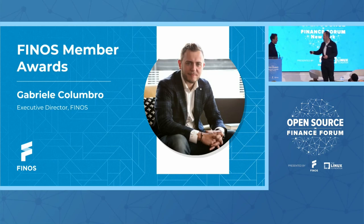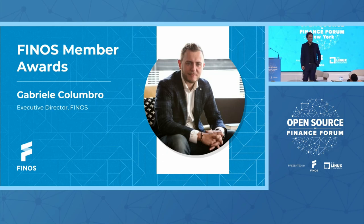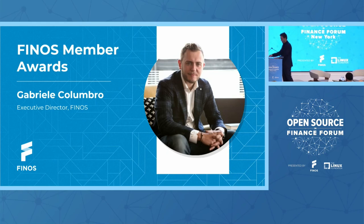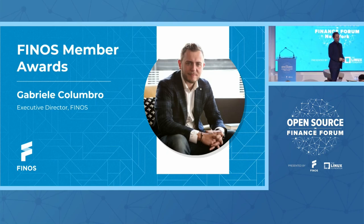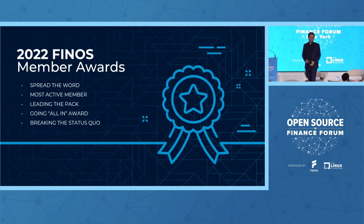You thought you were done clapping? No. We thank you, James, and thank you to our contributors. We talked about community — our projects and our community are the blood of what we do. But of course, our members are what allows us to pay salaries at the end of the day and invest into the growth of this community. So we have a few global member awards. The previous were America-specific; these are throughout the year across all of our members. We have five awards, and we're going to start with the Spread the Word Award.